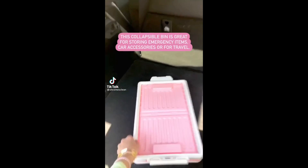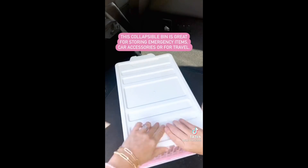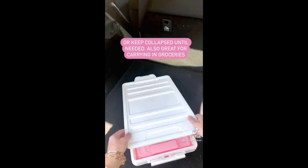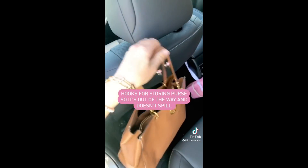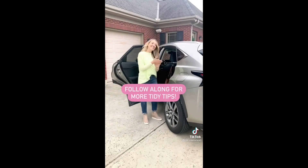Three items to help keep your car tidy: first, this collapsible bin — great for road trips, travel, storing roadside emergency items, or car essentials; keep it collapsed and unfold it when you need to carry in groceries. Second, this car trash can keeps messes at bay and has pockets to store wipes and tissues. Lastly, these hooks give you somewhere to hang your purse.